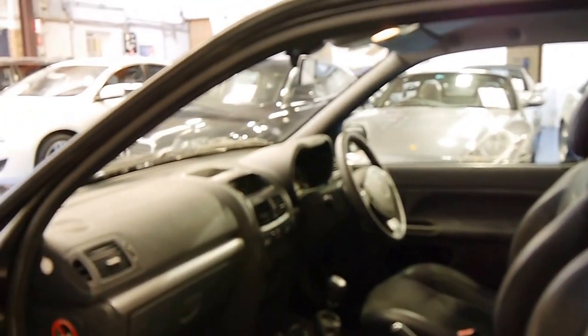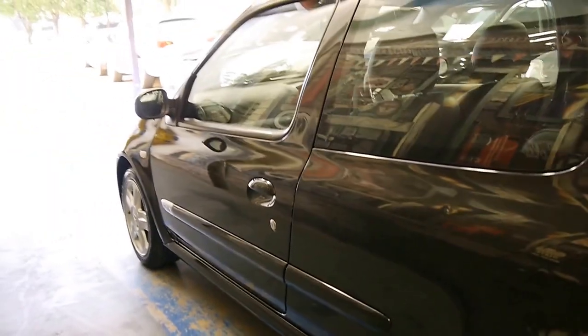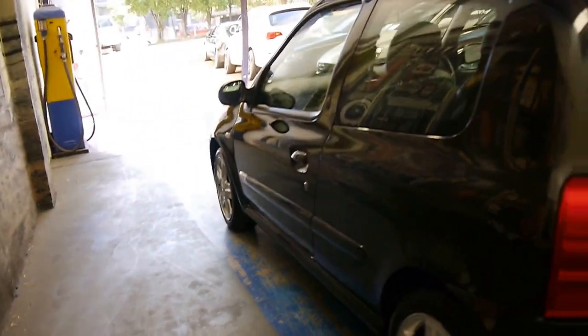We love selling good low kilometre cars with pretty much nothing to spend. This is a car that just needs a good detail and a couple of little tiny supermarket dents popped out, which we would do as part of the price.